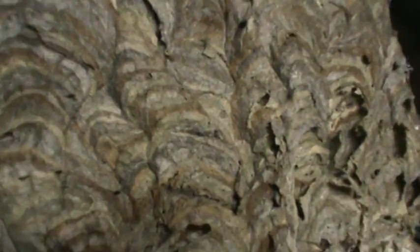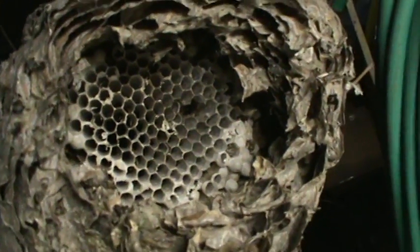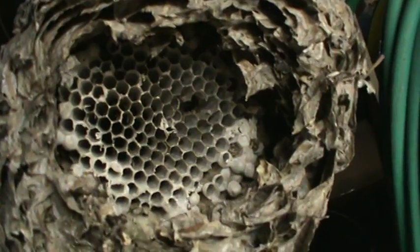There's another nest from our property — this one's probably the most colorful one in my collection. You can see some greens and brown stripes in this nest. A bird got this one too, and like the other one, you can see the combs inside.